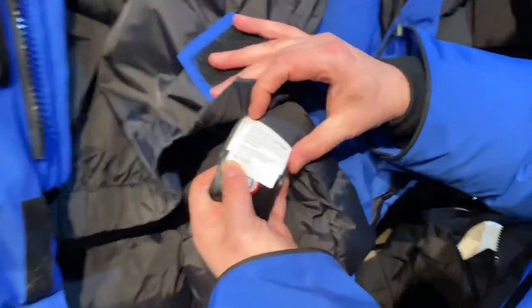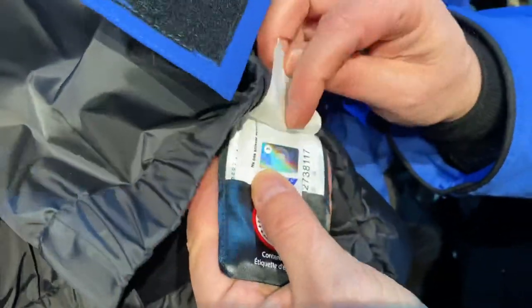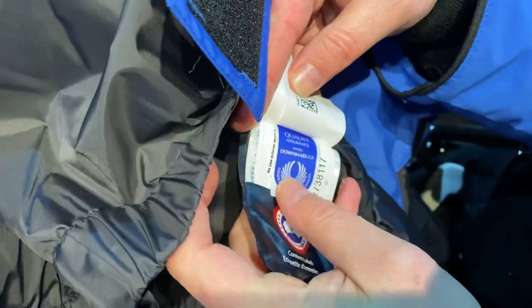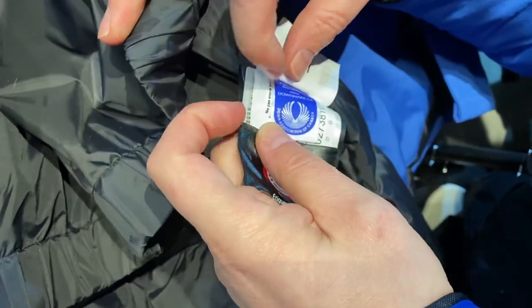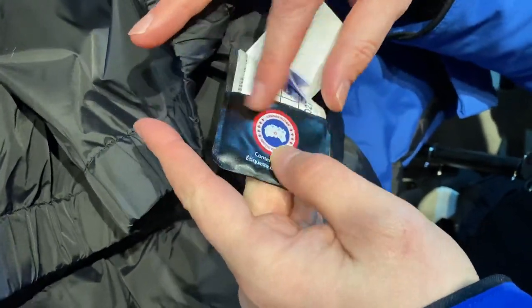Just like my coat — a white slip of paper, followed by the hologram. On the back of the hologram you've got the QR code. Then the blue little quality assurance card, and look — it's half the size of the pocket.